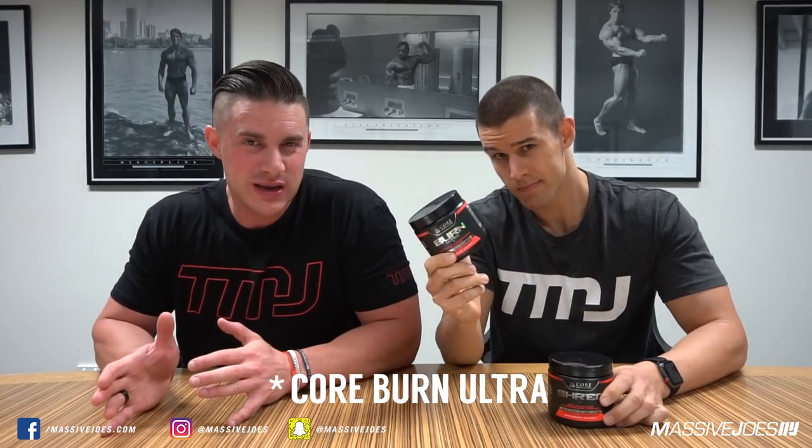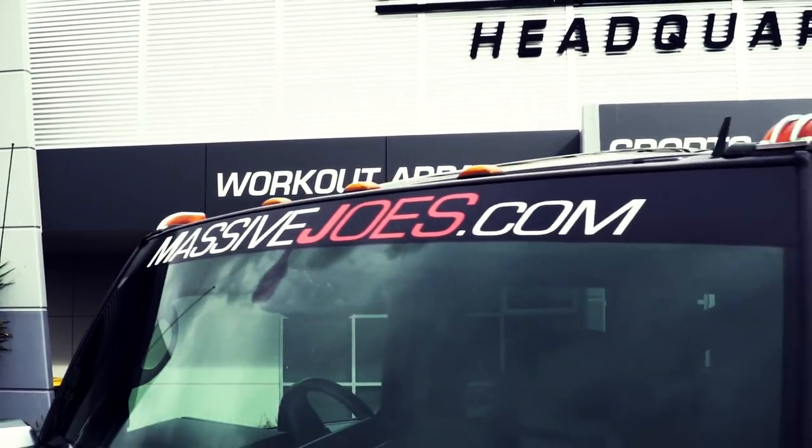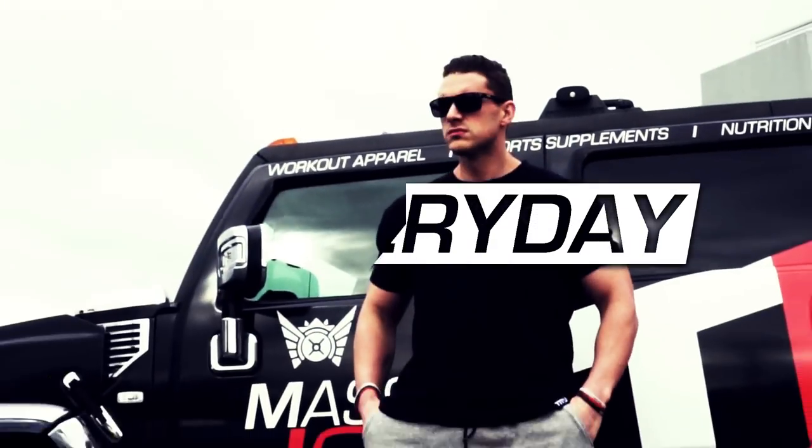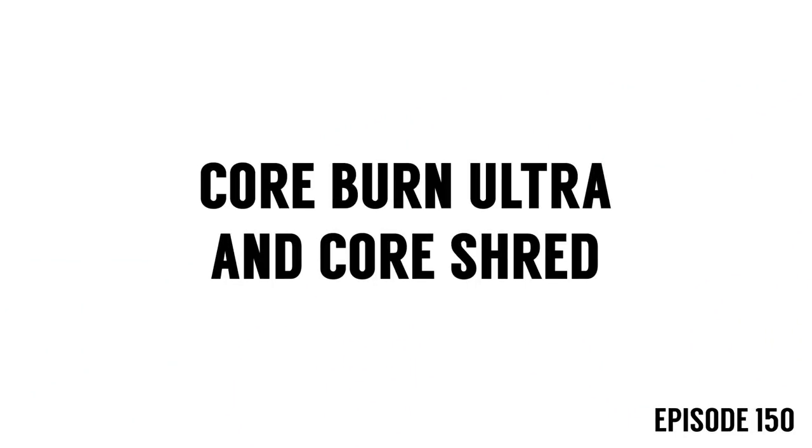In today's episode, I'm joined by resident supplement specialist Boss Josh. We're going to talk to you guys about the difference between the stimulant-based Core Burn Extreme and the non-stimulant Core Shred. Welcome back once again for a supplement comparison episode of MJ Every Day.